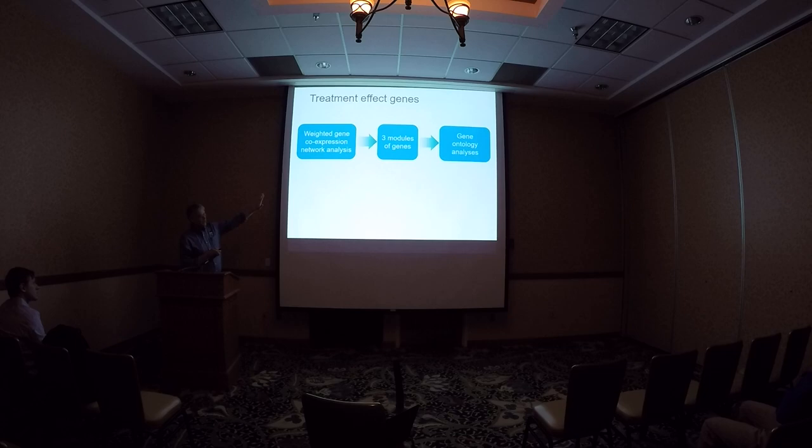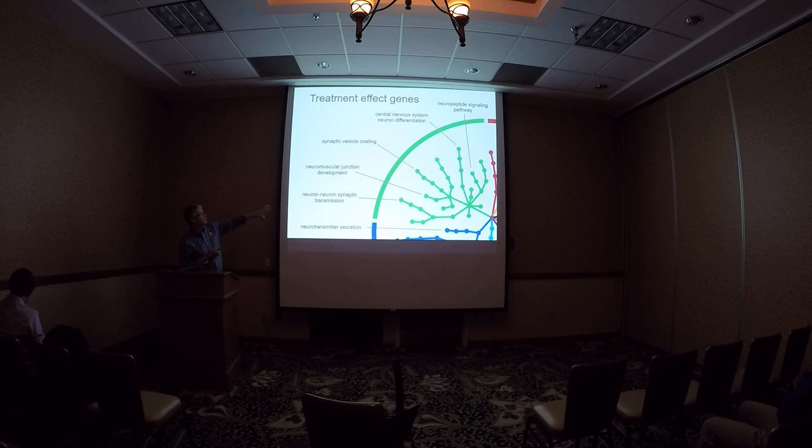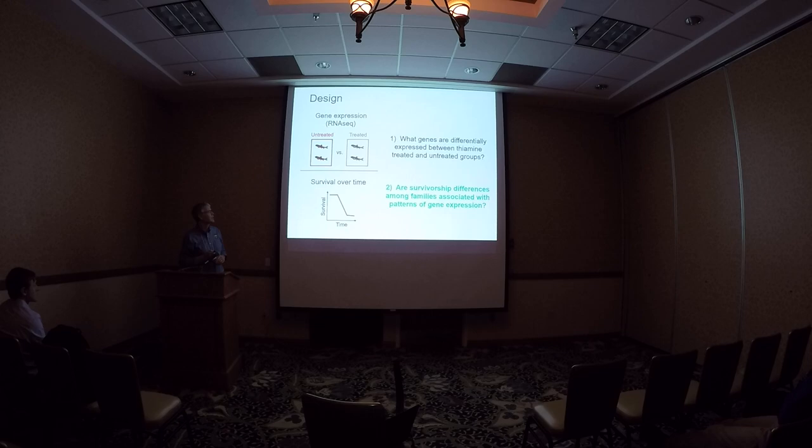The next thing we did is what's called co-expression network analysis — looking at genes in concert with one another to see what functional units they formed for those that were differentially expressed. We found three different areas that those grouped into. I'll show you the one for neurological function, but there is also a group for metabolic and cardiac components. The network analysis showed that differentially expressed genes had pathways associated with the need for vitamin B cofactors for enzyme function — primarily for neurological development. Many of the differentially expressed genes lined up with the traits you'd expect from low thiamine.